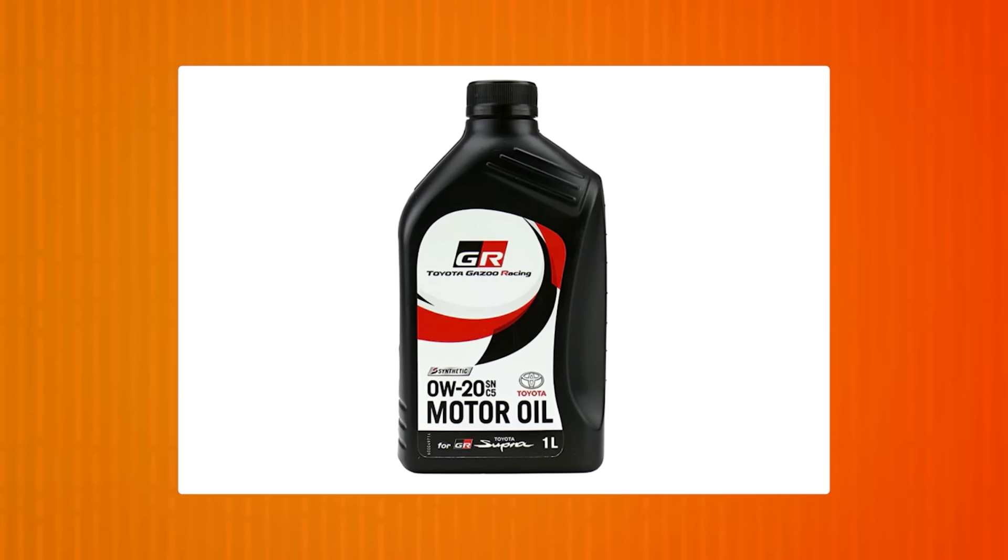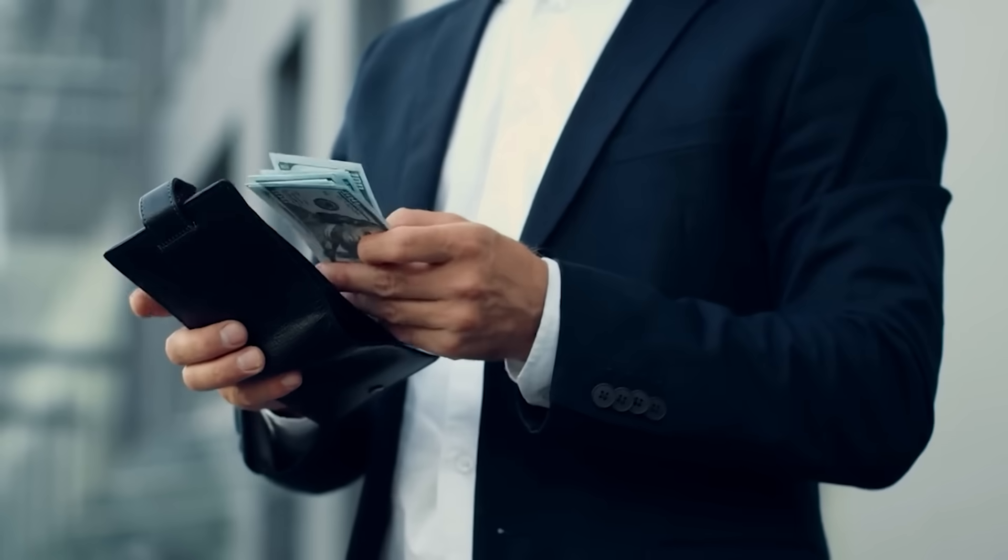Scale that up: there are roughly 145 million vehicles on U.S. roads that can use either viscosity. If each one improved fuel economy by even 2%, that's billions of gallons of fuel saved and billions of dollars kept in drivers' pockets. So when you see 0W20 versus 5W30 on the label, they're not just codes on a bottle — they represent real-world savings, measurable efficiency, and smoother performance with every mile. In short, 0W20 doesn't just protect your engine, it protects your wallet too.